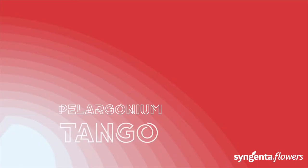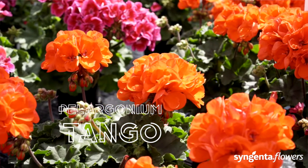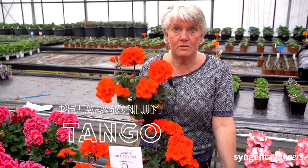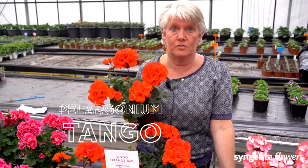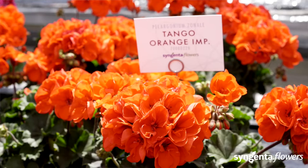Tango is a solution for growers looking for something easy and fast to produce. Tango is the most space-efficient zonal for high-density production. The dark foliage is a real consumer favorite.